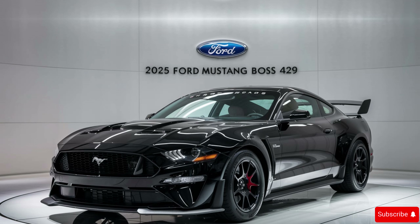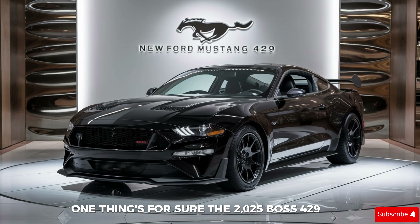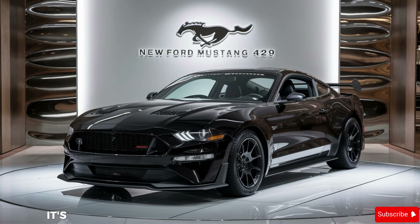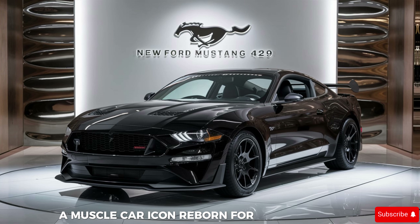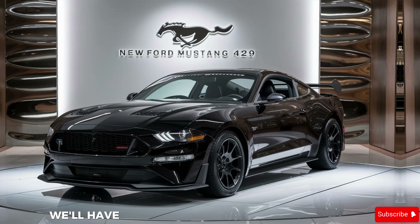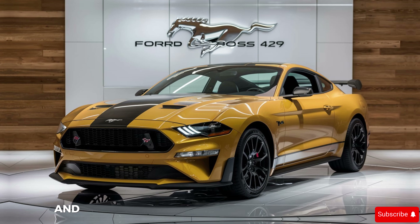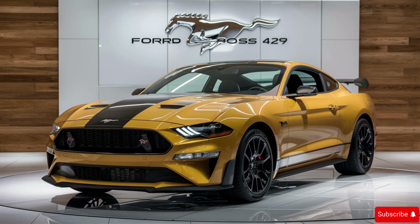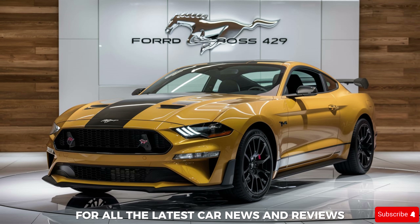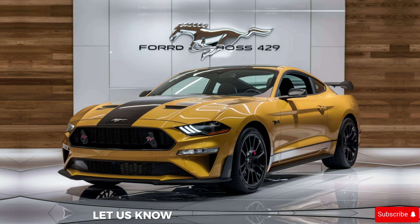One thing's for sure: the 2025 Boss 429 is a statement. It's a return to glory for a legendary nameplate, a muscle car icon reborn for the modern age. We'll have to wait for official specs and pricing, but this is a car that's sure to turn heads and dominate the streets. Stay tuned for more updates, and don't forget to like and subscribe for all the latest car news and reviews. What are your thoughts on the return of the Boss 429? Let us know in the comments below.